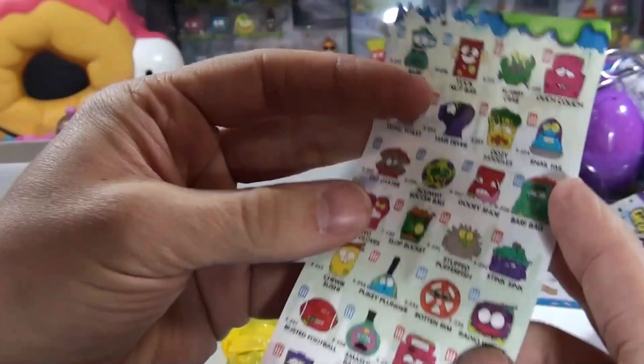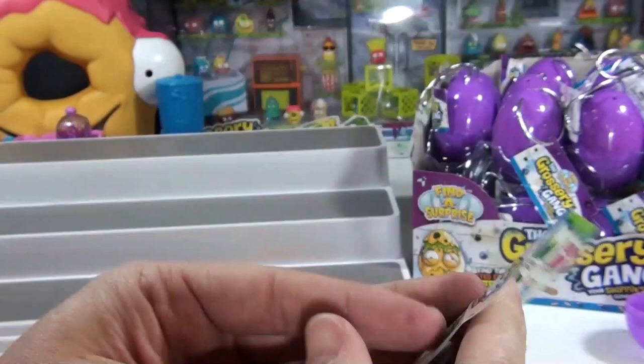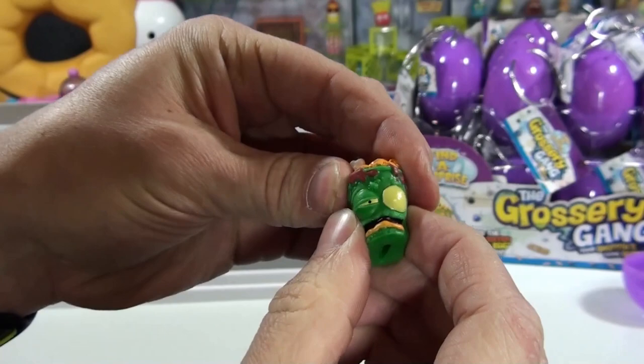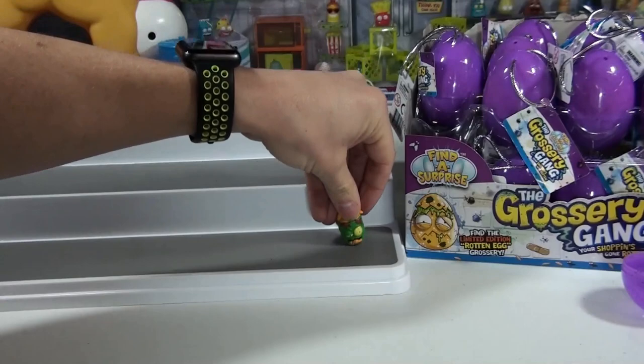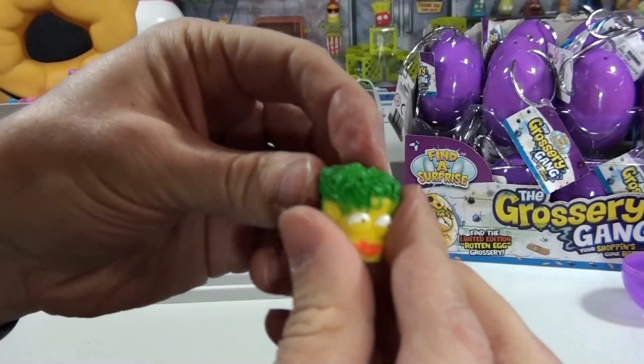What did you get, buddy? I forget their names — it's been a little while. There's a lemon dish from Rotten Egg right there. For our first ones opened, in Landon's egg we found the green slop bucket. I like the green — it's kind of army green, not so much Easter-y. We got Snail Fail, yellow and green. And I got Uzi noodles in yellow and green. So it must be yellow and green — that's all we got so far.